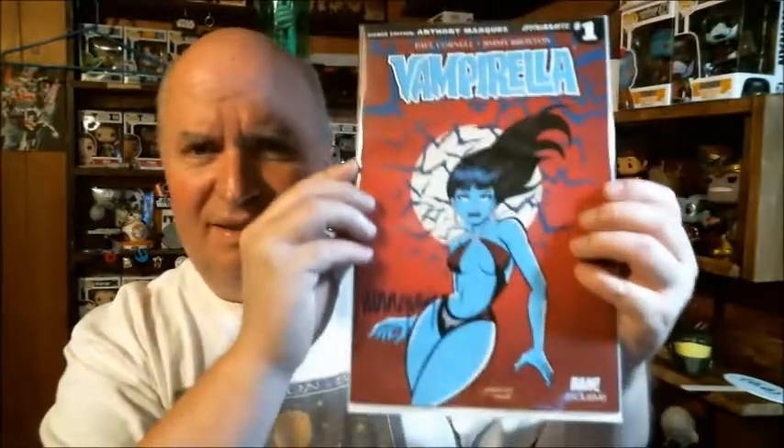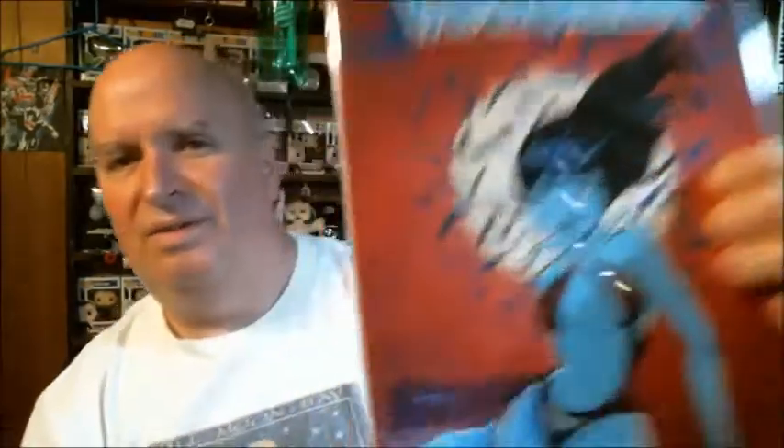And here we got a real comic book - Vampirella! Here's the certificate of authenticity. There she is. We got Dynamite number one signed edition - Anthony Marquez and J-Bone. This is signing of the artwork, and over here it's signing the whole thing. I think it's good because this looks like it's actually part of the cover.